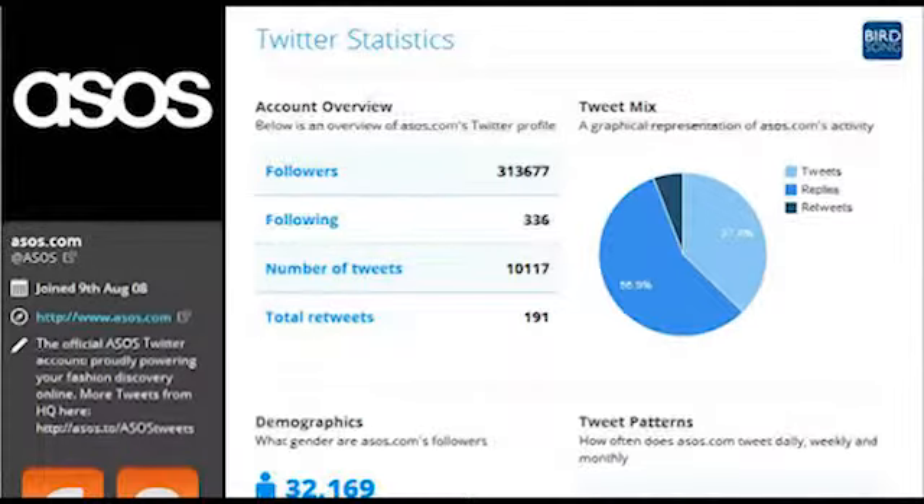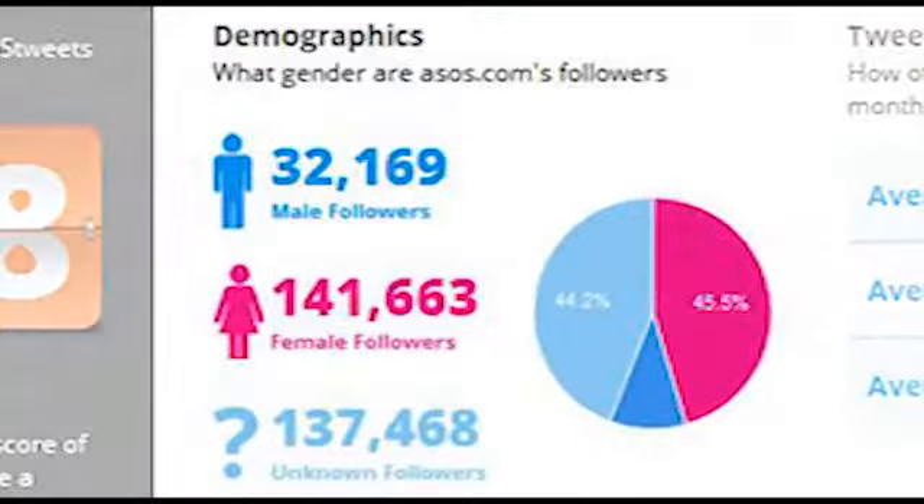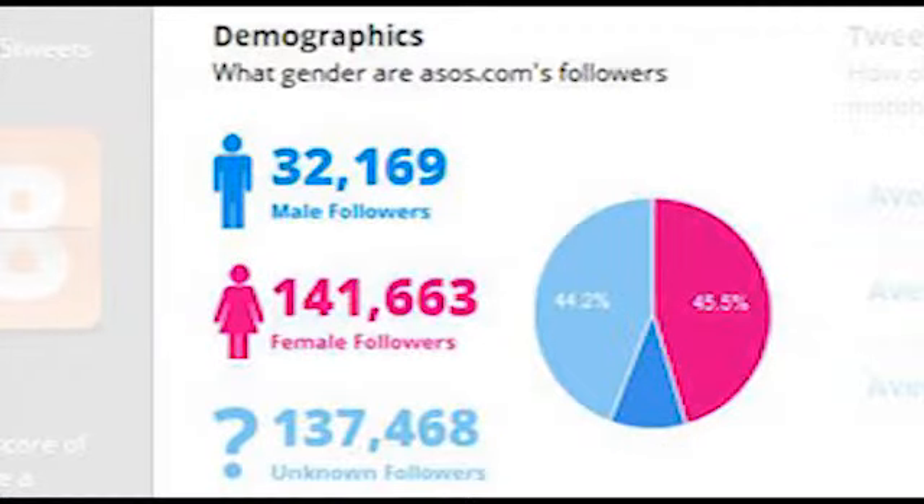By providing the data, you can start to judge how well this account is doing. The demographic data checks the followers of each account against our bespoke database of first names to give you a percentage of male and female followers. If your brand is a female interest product, yet you have a large percentage of male followers, it may be something to address.